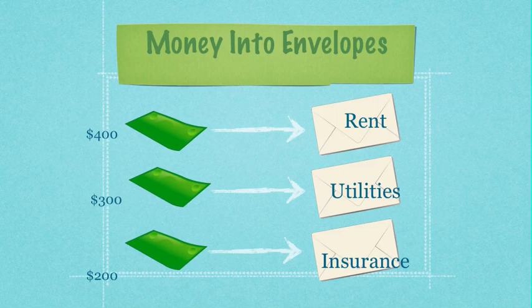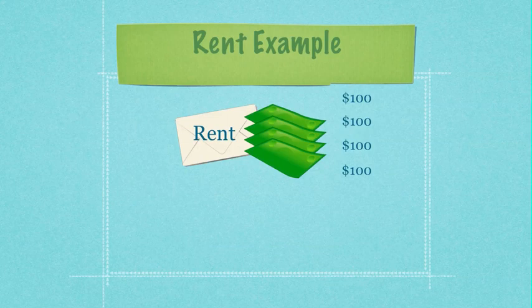Now that you have all of your envelopes labeled, you'll put the amount of money you've already assigned to each category as needed. So $400 goes to rent, $300 goes to utilities, and $200 goes to insurance, and the other amounts of money go wherever else you've labeled your envelopes.